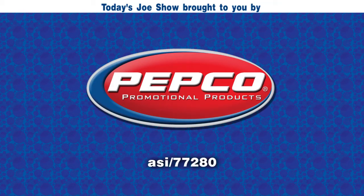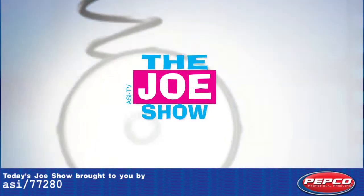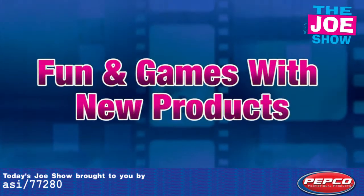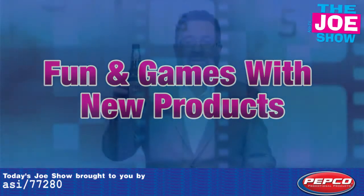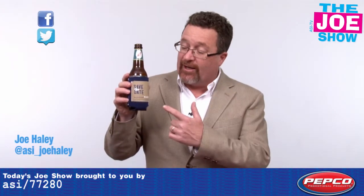Today's Joe Show is sponsored by Pepco Palms. I'm Joe Heller, watching The Joe Show. Check out today's first product.